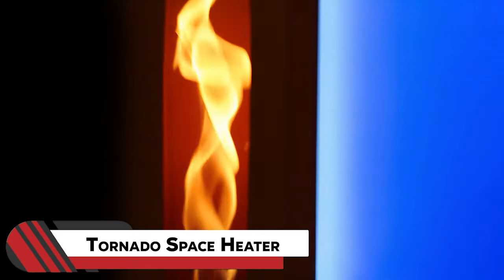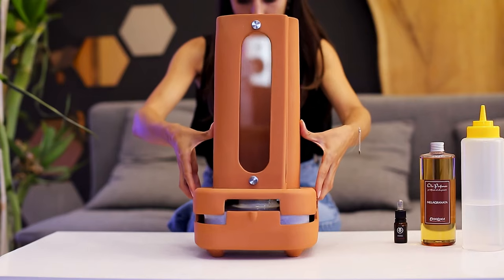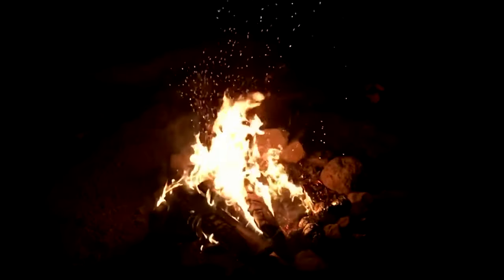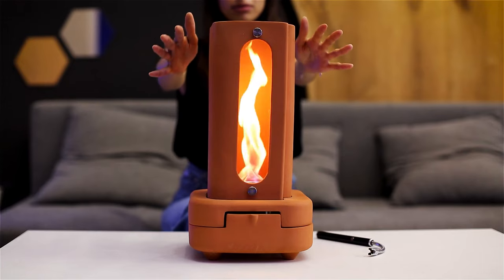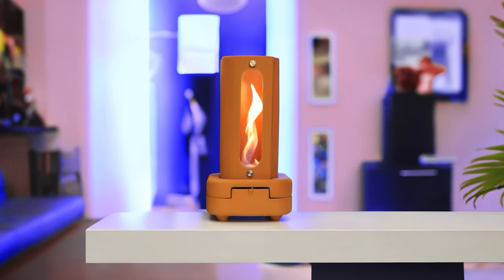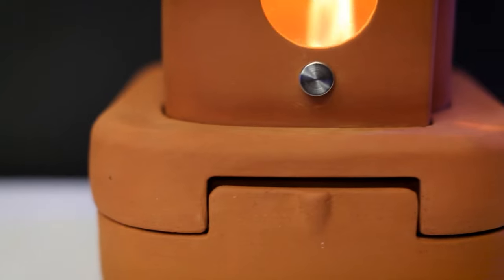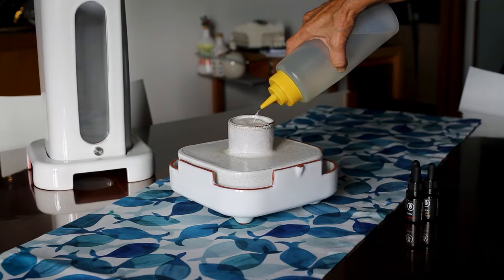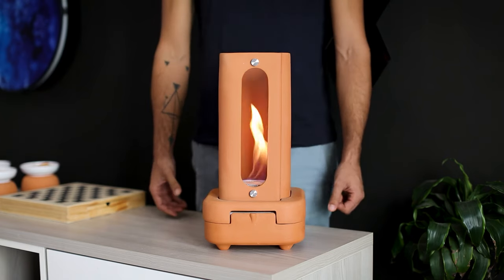Number one: Tornado Space Heater. Folks, it's time to cozy up and gather around the flames — and I'm not talking about a bonfire or a fireplace. It's this cool invention that can easily warm up any space. The Egg Glue Tornado Heater uses a thermal lift design to spin flames upward for a 500% increase in heat output. It uses a smoke-free, eco-friendly bioethanol fuel for a clean burn that's perfect for winter nights.